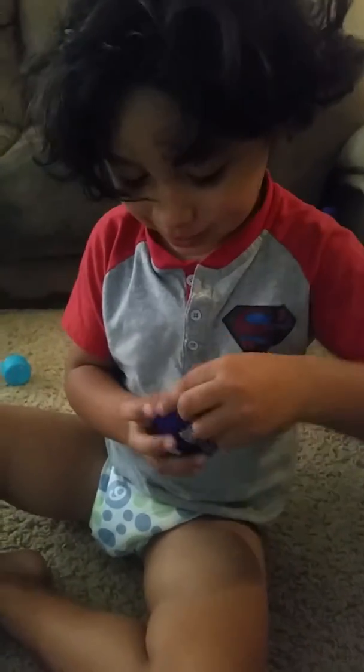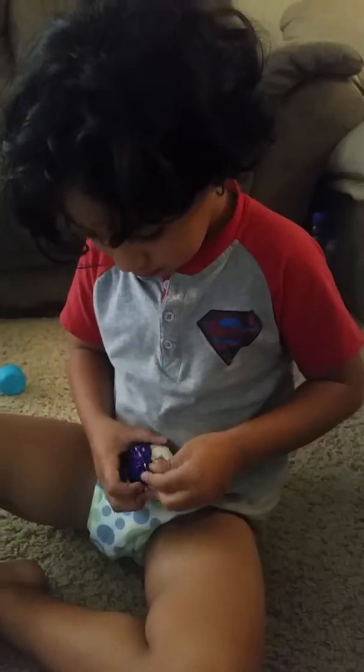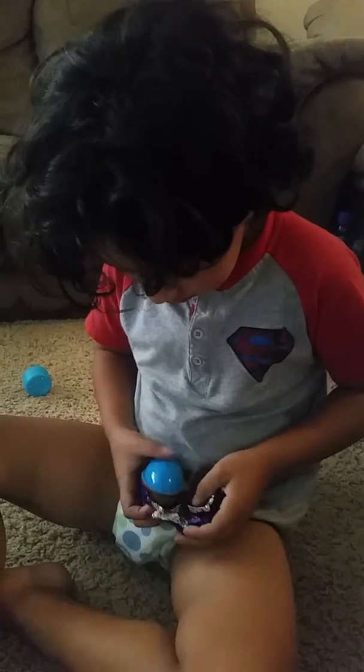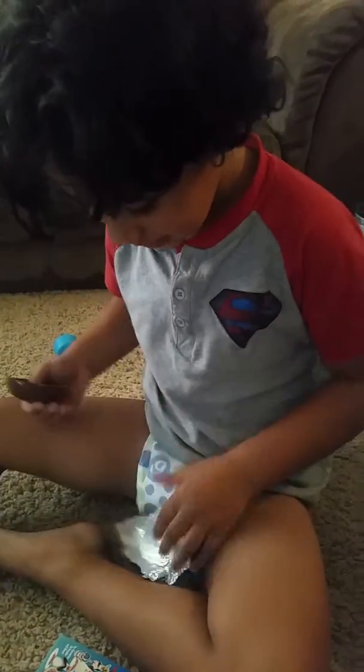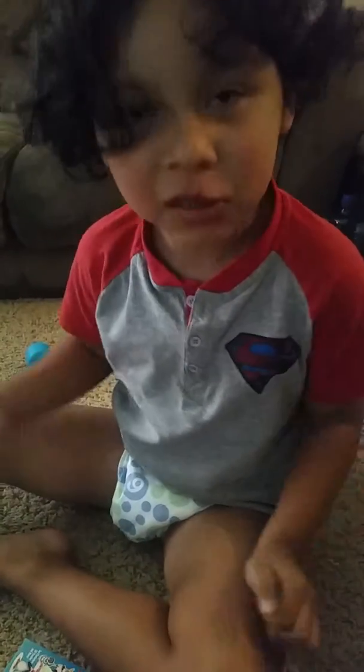Egg! A surprise egg? Wow! Chocolate! Do you want to throw it in the trash? Sure, I'll throw it in the trash.